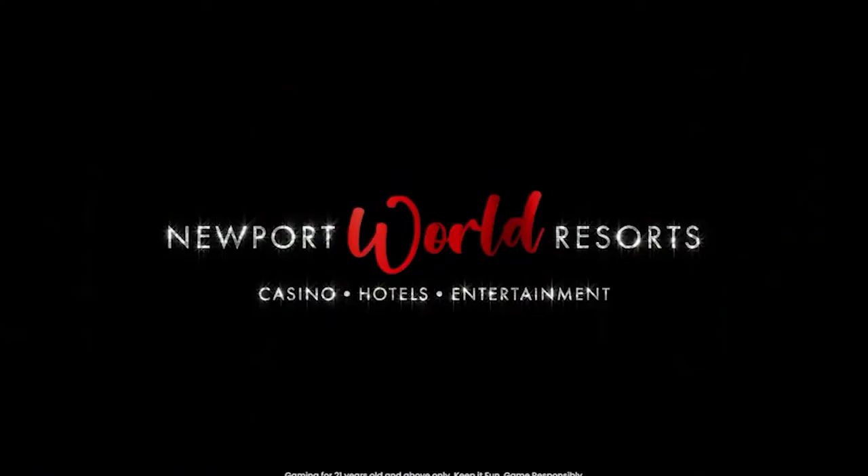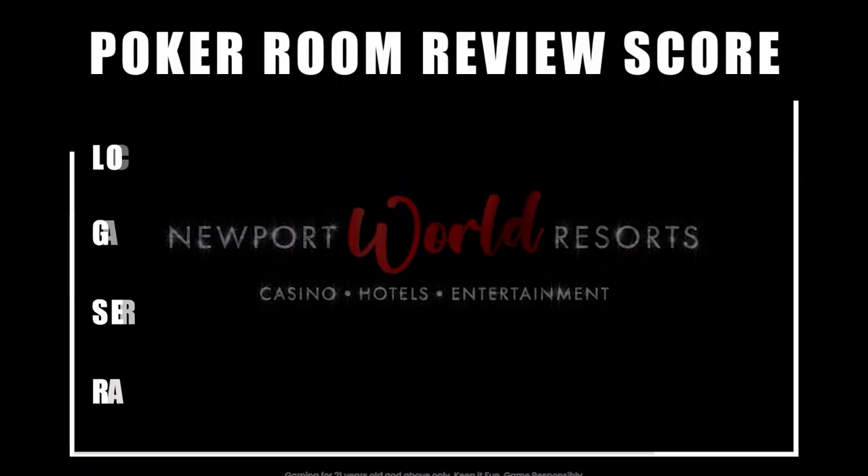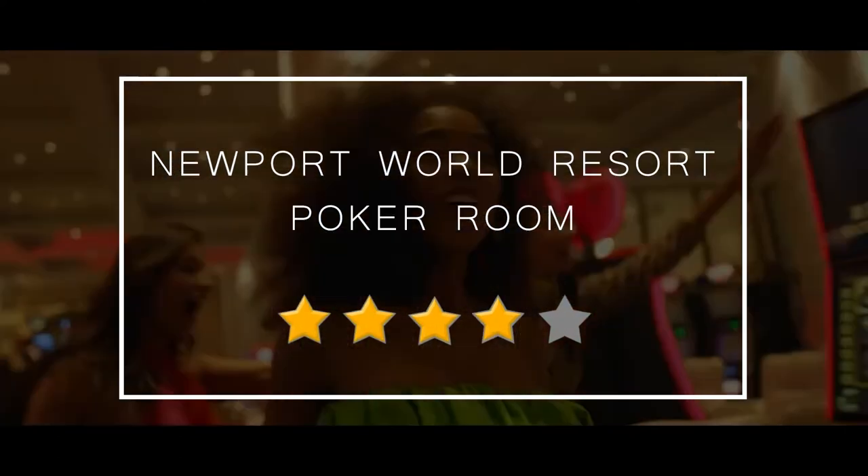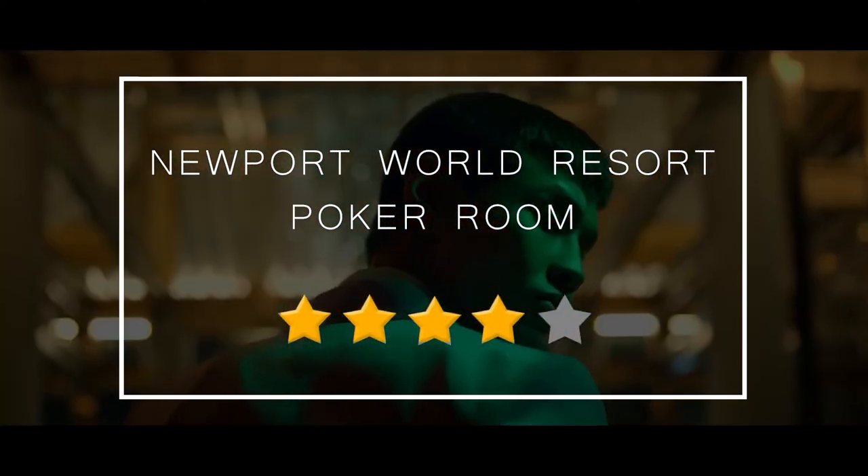In conclusion, Newport World Resorts is one of the greatest poker destinations around for those wanting low-stakes live hold'em cash games, especially in terms of location, service, and rake. Newport is a beautiful and accessible part of Manila with wonderful people in an exotic part of the world. Poker Room Review therefore rates Newport World Resorts a solid four stars — a must-see poker destination in East Asia.